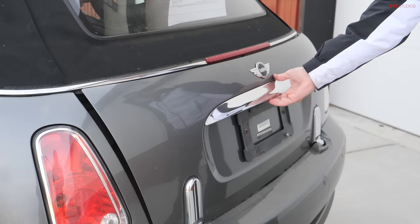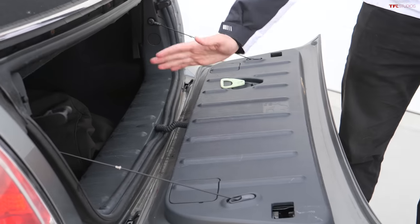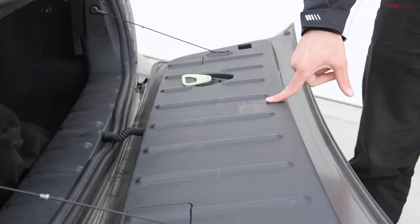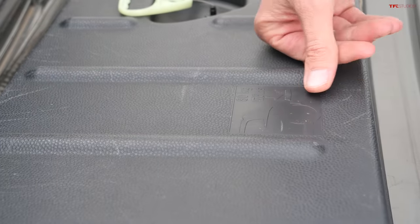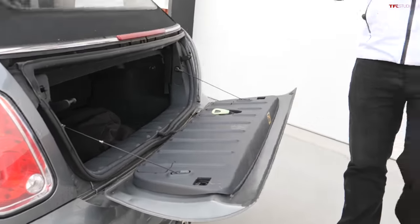The convertible of this generation of Mini debuted for the 2005 model year and features some really crazy gadgets and gizmos. For example, it has a tailgate — so obviously the hard top was a hatchback, but the convertible had a fold-down tailgate. You can see it's rated here for 176 pounds, so not nearly as much as a pickup truck, but honestly pretty good for a tiny car.